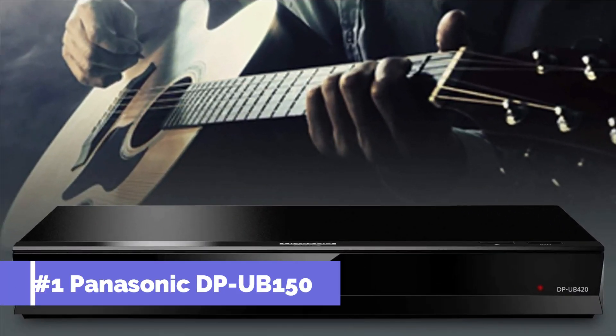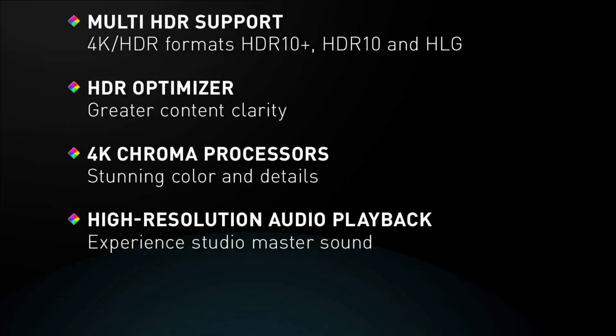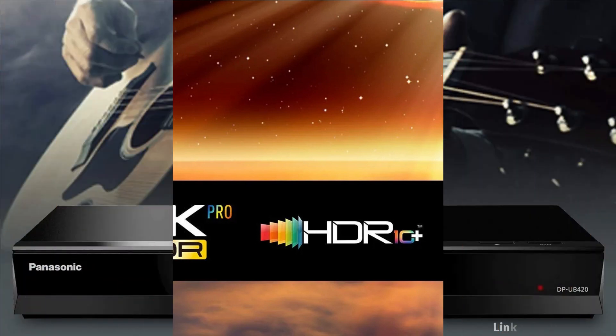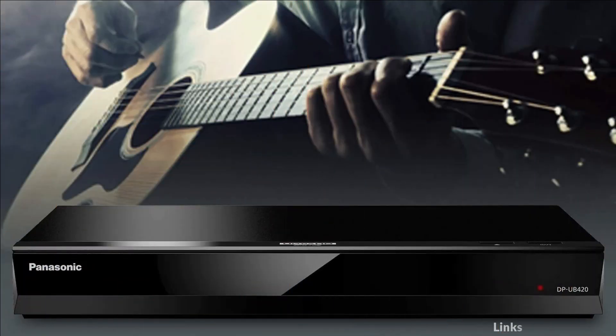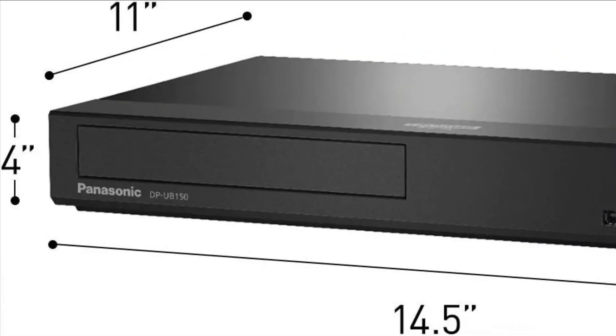On number 1 we have the Panasonic DP-UB150 4K Blu-ray player. For a cinematic experience at home, this 4K Blu-ray player delivers stunning color and detail, applying exclusive Panasonic technologies including 4K high-precision chroma processing to give natural textures and depth, maximizing color, clarity, and beauty.